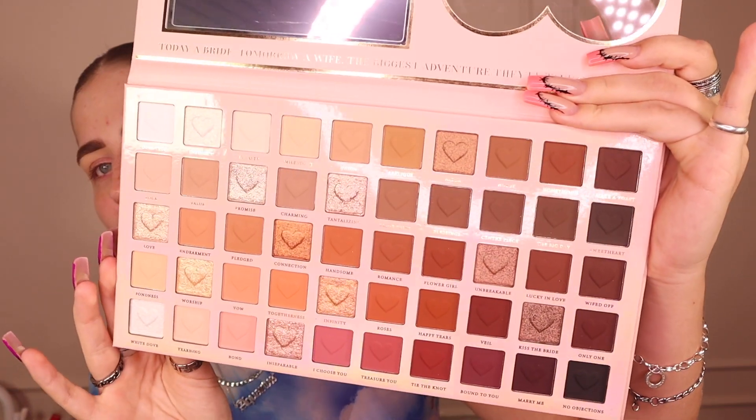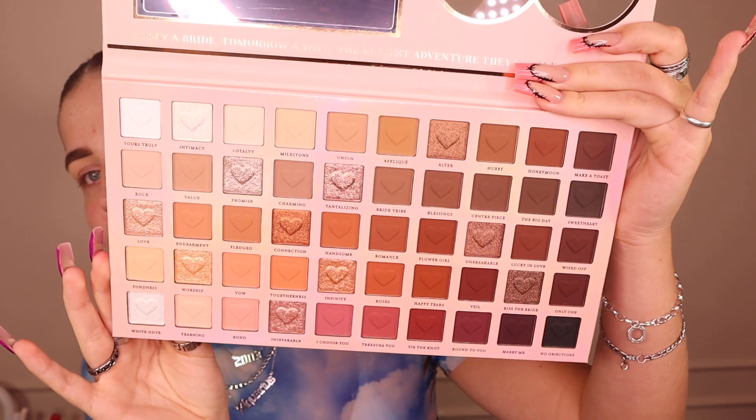Not only is it slim-lined and not four inches thick, it's got every single nude shade you could want — from the lightest tones, great for pale skin, to the deepest and richest shades. P Louise, you have me in a chokehold. Your eyeshadow palettes will consistently make me pay way too much money for them — I don't care, the quality is freaking amazing. If you don't already have P Louise palettes, especially the recent ones, where have you been?